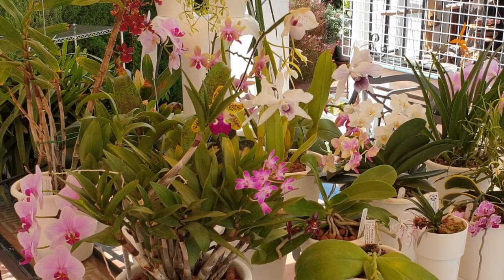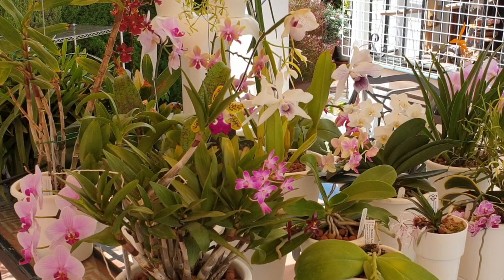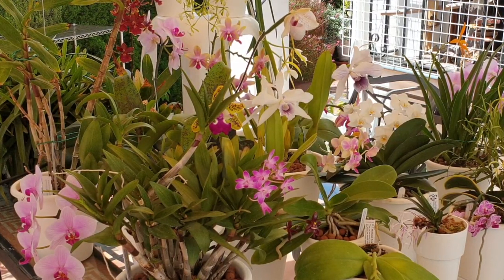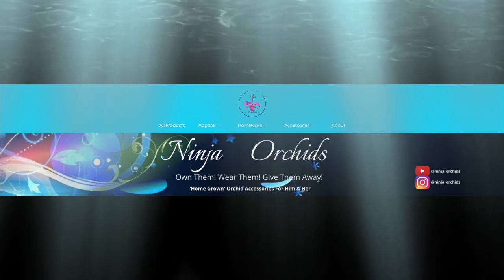Thank you everybody for joining me, and I hope that you enjoyed this little laid-back, flower-power video. I appreciate having you here — always, all the time, every time. Thank you, take care, and have a wonderful day. Bye!